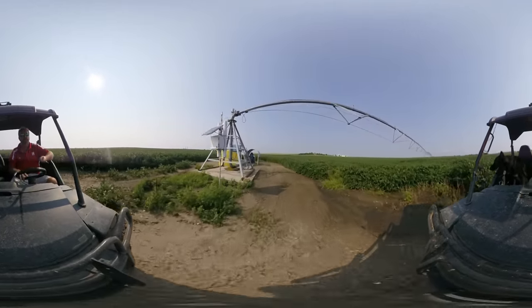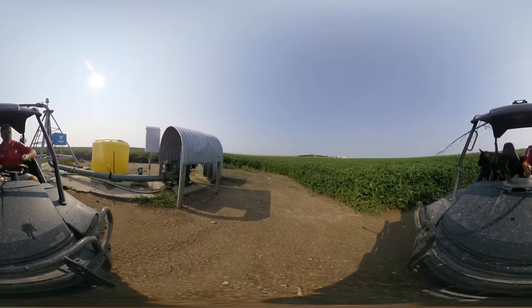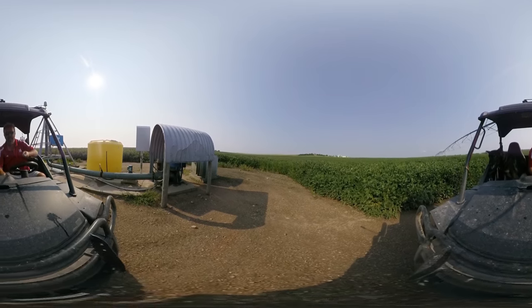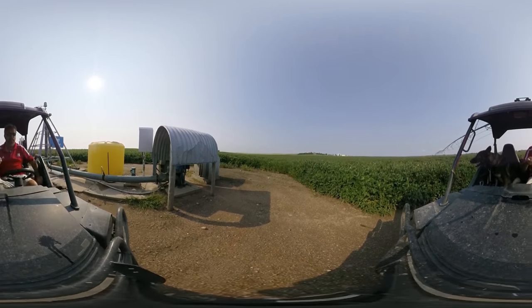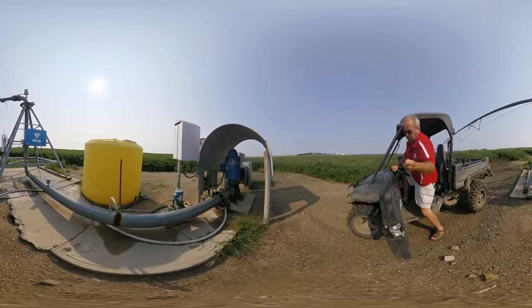We're in a rain deficit area. We don't get a lot of precipitation during the growing season. Supplemental irrigation, whether it's groundwater or surface water diversion, is important to not only grow the crop, but be able to protect the investment that you have out here.